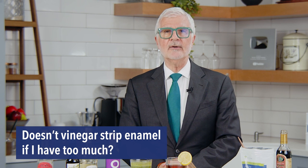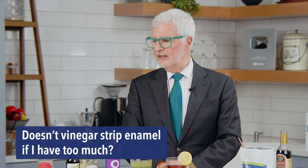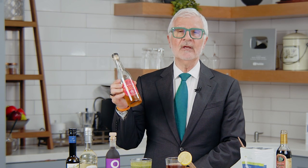What about enamel — doesn't vinegar strip enamel if you have too much? Look, you're not going to have a bottle of vinegar a day, and you're usually going to have it with something else. A shot is just a shot — it's going to go down and won't be in contact with your mouth for very long. No, you can't destroy your enamel with it.